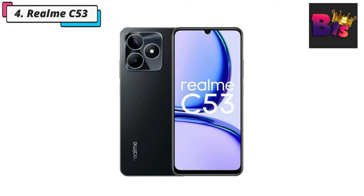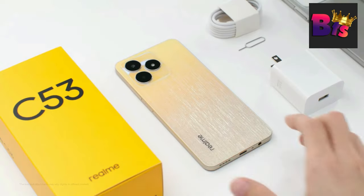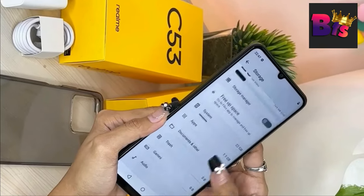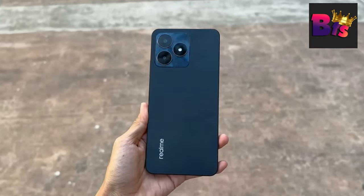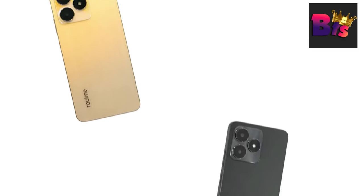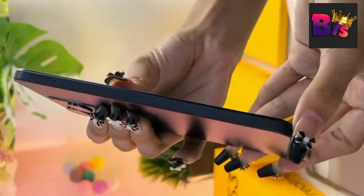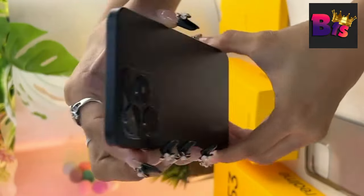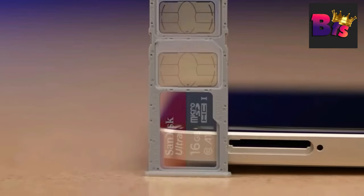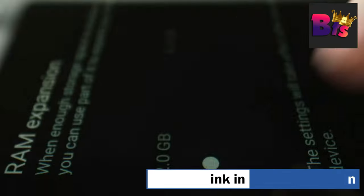Number 4: Realme C53 Smartphone. We're greeted with a stunning 6.74-inch display, providing vibrant colors and sharp visuals for an immersive viewing experience. Moving on, the Realme C53 boasts a powerful octa-core processor, ensuring smooth multitasking and effortless app navigation. With up to 12 GB dynamic RAM plus 128 GB ROM — 6 GB built-in RAM plus an additional 6 GB of dynamic memory via DRE technology — you get plenty of power for a smooth gaming experience. The Realme C53 comes packed with up to 128 GB ROM, bringing next-level peace of mind.